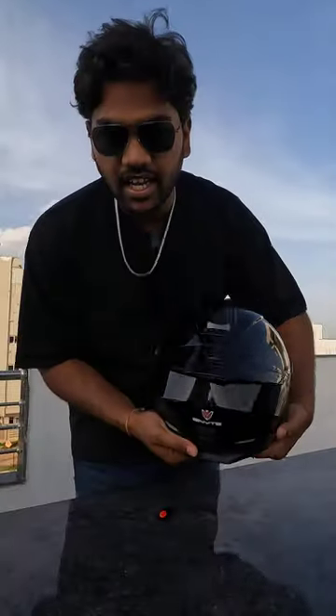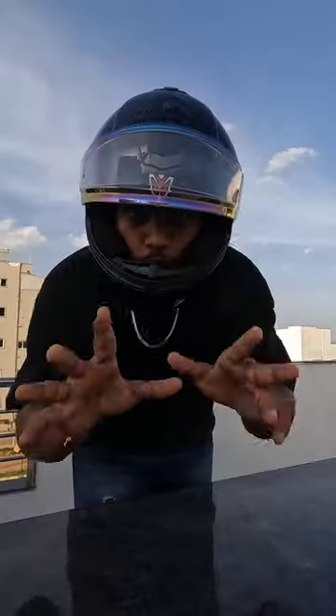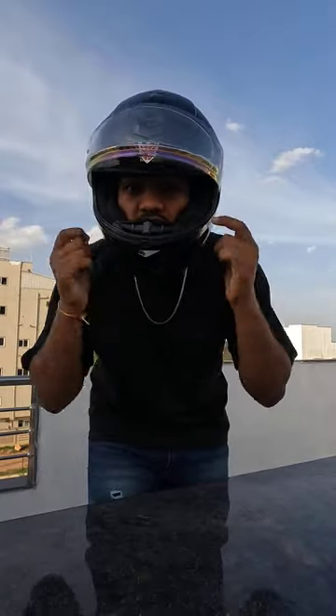It has a fin as well. On the safety side, it is certified by DOT and ISI. It also has slots for intercom speakers, and the quality of the inner sole is really nice.